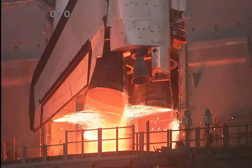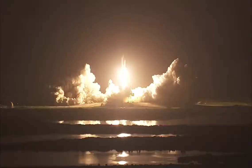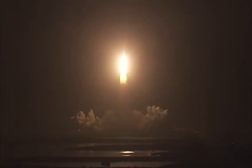Main engine start. Two. One. Booster ignition and liftoff of Discovery, celebrating its 25th birthday by racking up science and supplies to the space station. Houston now controlling the midnight ride of Rick Sturko and his crew to the International Space Station. Discovery rolling on to the proper alignment for its eight and a half minute ride to orbit. Four and a half million pounds of hardware and humans taking aim on the International Outpost.